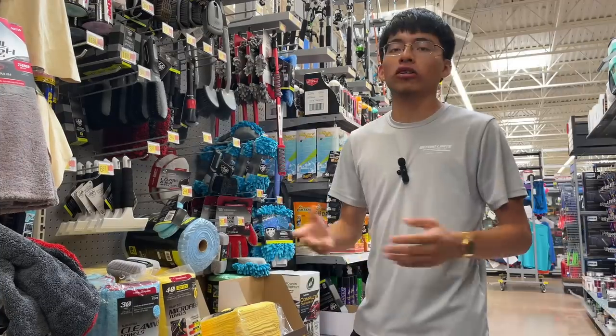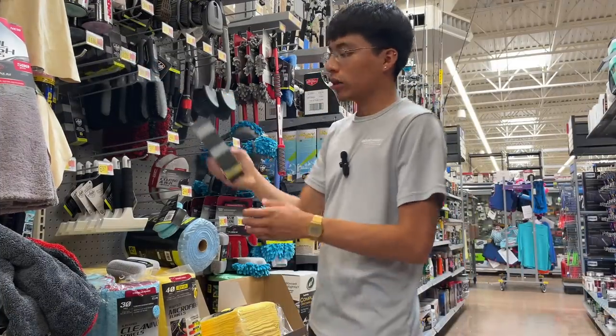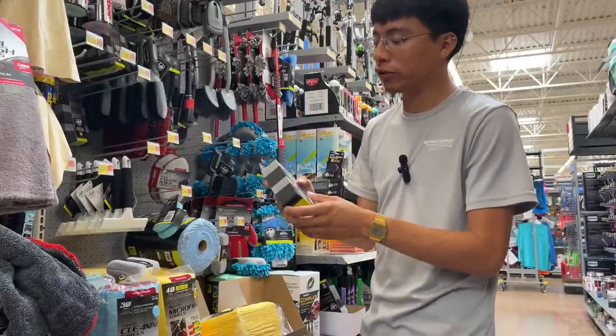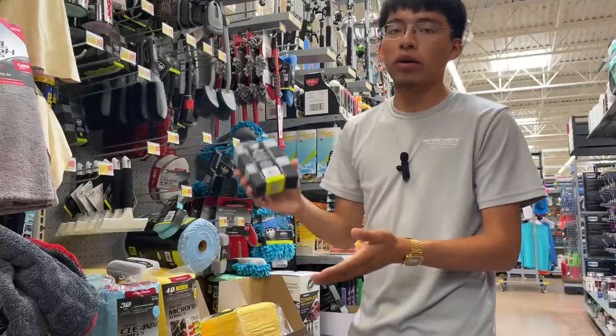For those of you wondering about the tire and trim applicators for applying tire dressing — I would say stay away from these. After your first use they tend to break and they're just not reliable, so I'd probably go a different direction.